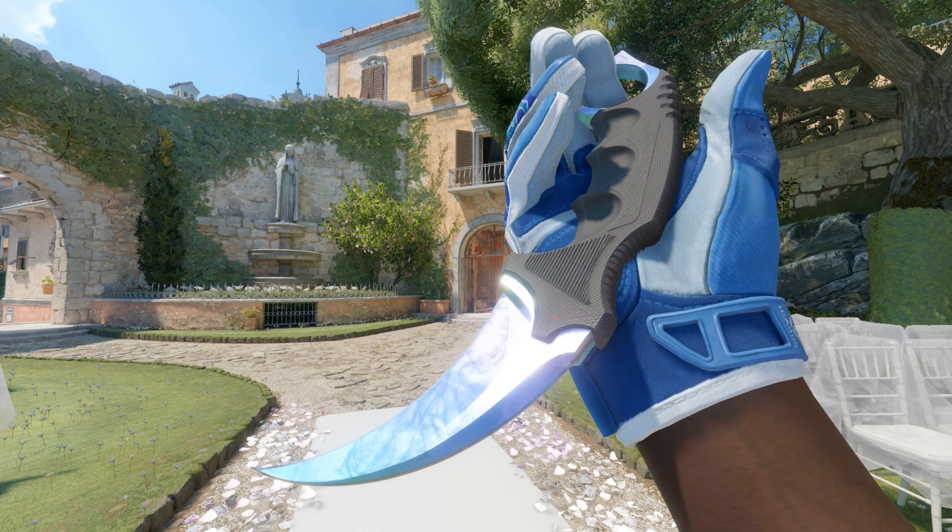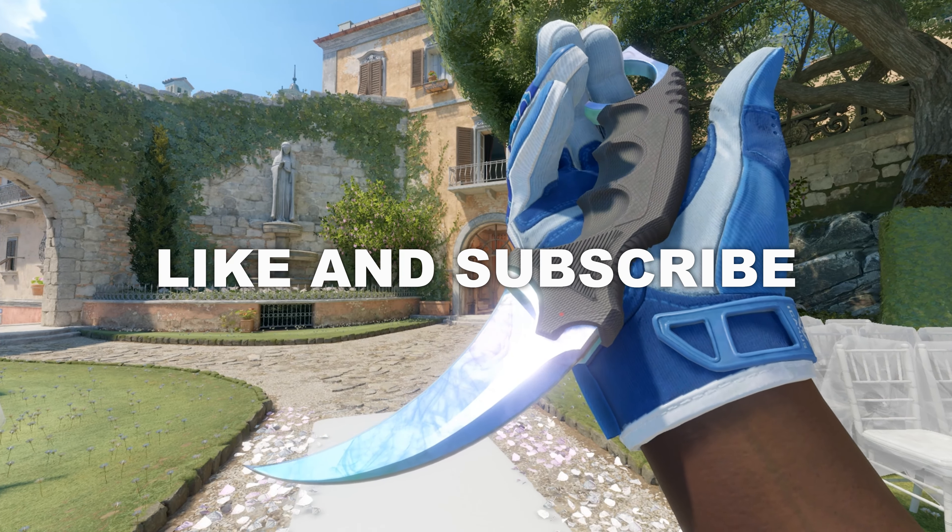If the skins on the workshop are already this impressive, I really wonder what else is coming our way. Like and subscribe for more.